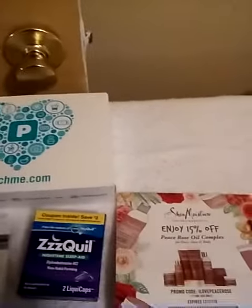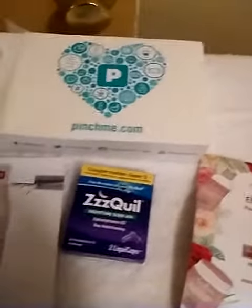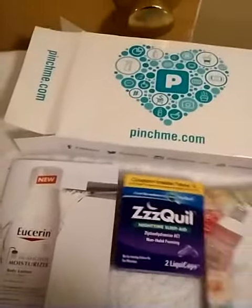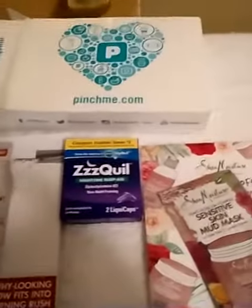Join Pinchme — it is absolutely free. You do not have to pay for shipping or anything. You just go on their website and pick items, and if you time it right you can get a Pinchme box. Thank you, bye!